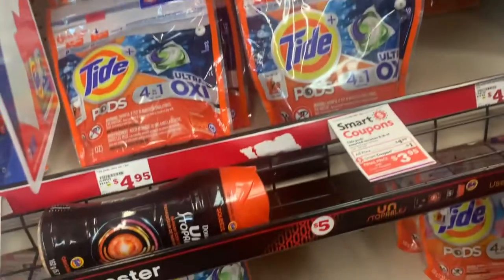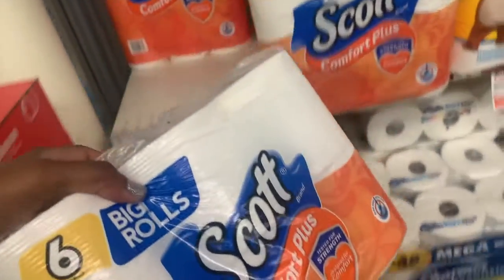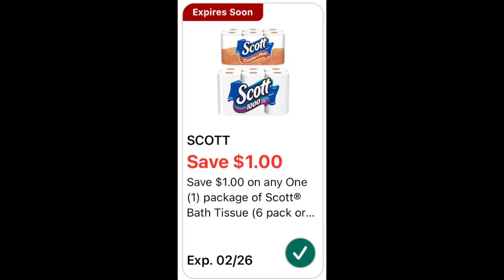The last thing I'm going to get is the Scott six-roll paper towels. I can't find the tag but they're normally three dollars, and we have a dollar off digital coupon.